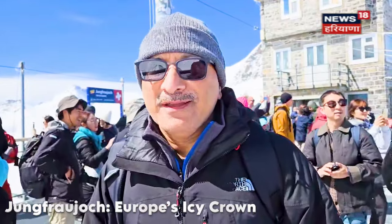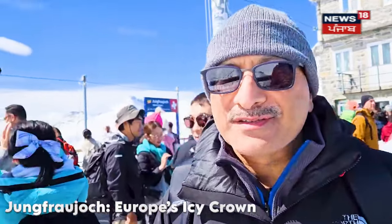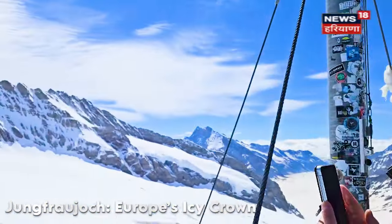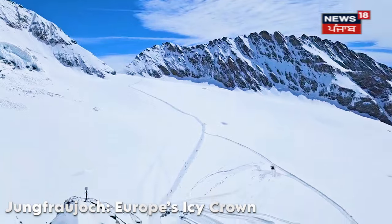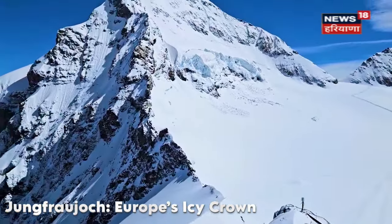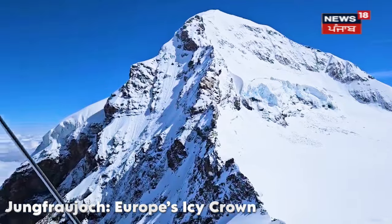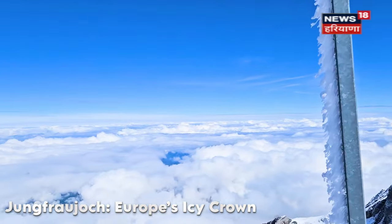We have come here — this is from the Eiger Glacier. If you look at the Eiger Glacier, you can see people walking on the glacier. This is about 2,700 meters. Travel here is by the cog wheel train. This is the Top of Europe.